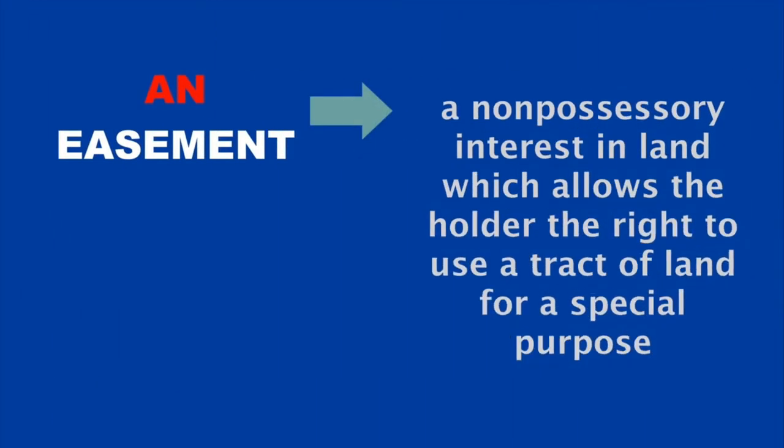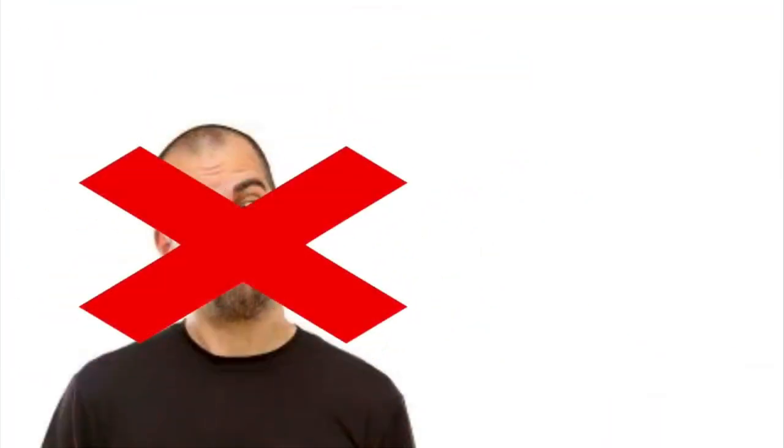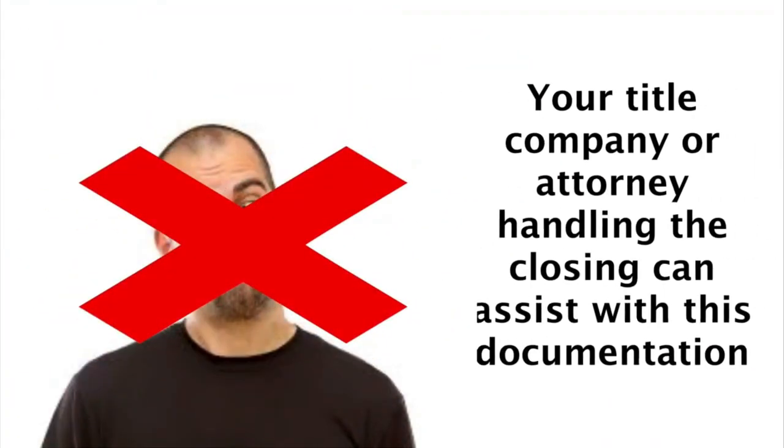An easement is a non-possessory interest in land which allows the holder the right to use a tract of land for a special purpose. And while this sounds complicated, don't get overwhelmed with the details, because your title company or attorney handling the closing can assist with this documentation.